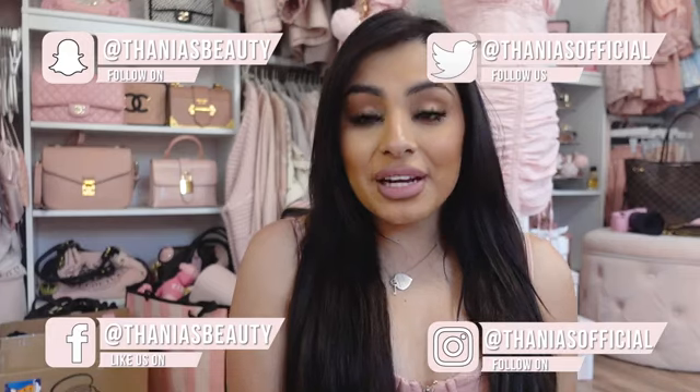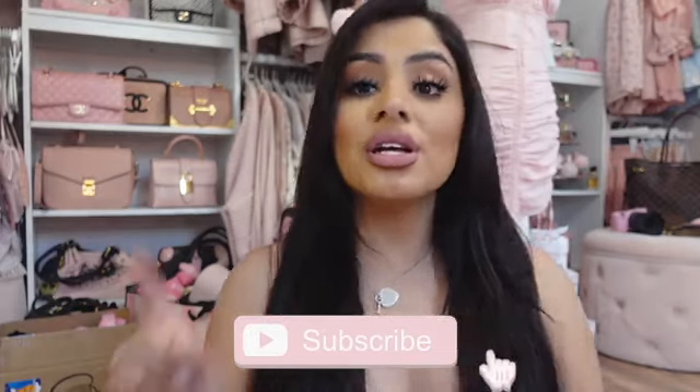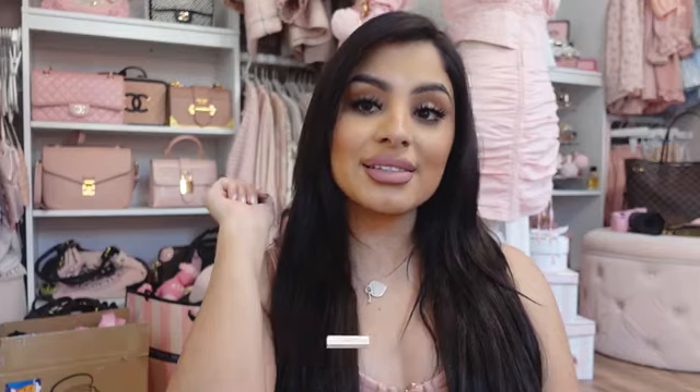Hey pretties, welcome back to my channel. If you don't know me, my name is Tania and I film all kinds of pink, girly, beauty, fashion, and lifestyle videos on this channel. So if that's something you're into, make sure you hit the subscribe button down below and push the bell notification so you don't miss any of my videos. You guys seem to love my Shein hauls, so I'm your Pink Fairy Godmother and we're doing another Shein haul today.